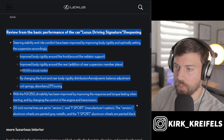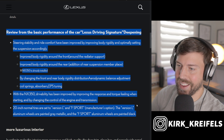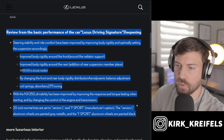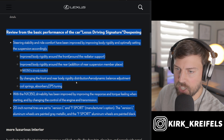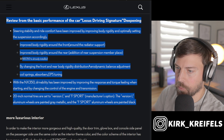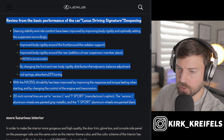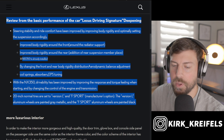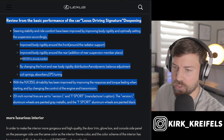They've improved body rigidity around the front and around the radiator support, and around the rear as well. They've also added a rear suspension member brace that was already installed on the NX 350, so it looks like they're adding that to the 250s now. They've also adjusted aerodynamics a little by changing the front and rear body rigidity, and changed the coil springs, absorbers, and EPS electric power steering tuning. With the NX 350, drivability has been improved by improving response and torque feeling when starting, and by changing the control of the engine and transmission. That 2.4-liter engine is not one of my favorites from Toyota and Lexus — it would have been awesome to see the NX with a V6, kind of like the old RAV4 V6.